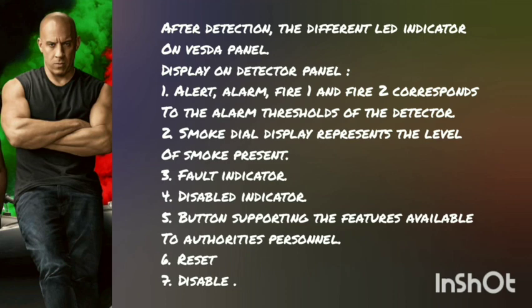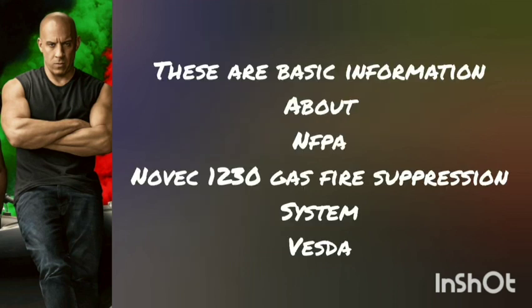Seventh, reset. Eighth, disable. These are the basic information about NFPA and NOVAC 1230 gas suppression system.